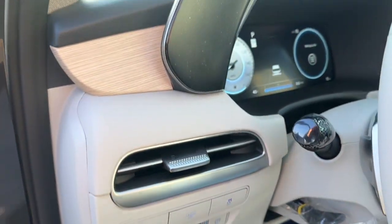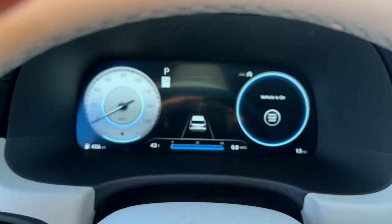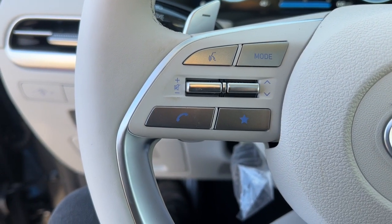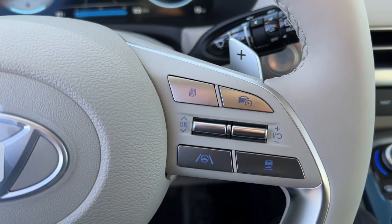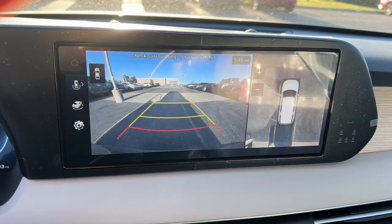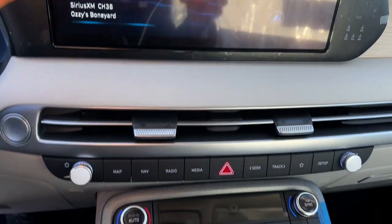These are just some of the great options this vehicle comes with: heated steering wheel, head-up display, Apple CarPlay and/or Android Auto, moonroof, keyless entry, navigation system, heated rear seat, power passenger seat, cooled front seat, and heated mirrors.